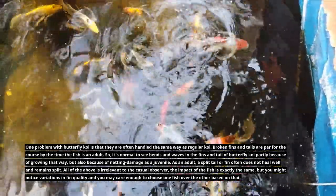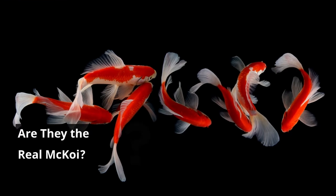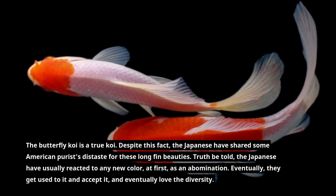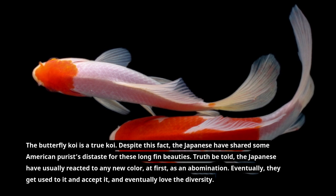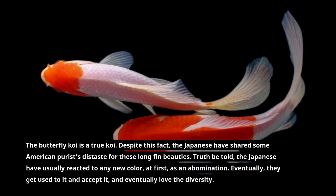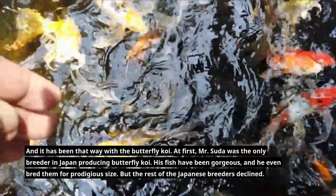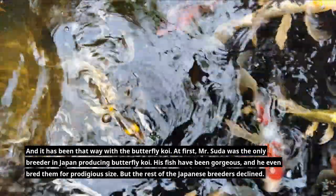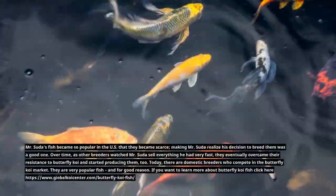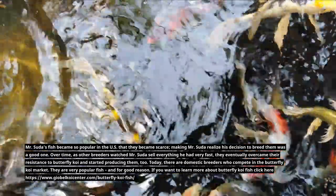The butterfly koi is a true koi, despite this fact the Japanese have shared some American purists' distaste for these long-fin beauties. The Japanese have usually reacted to any new color at first as an abomination, but eventually they get used to it, accept it, and love the diversity — and it has been that way with the butterfly koi. At first, Mr. Suda was the only breeder in Japan producing butterfly koi. His fish became so popular in the U.S. that they became scarce, and over time other breeders watched Mr. Suda sell everything he had very fast and eventually started producing them too. Today there are domestic breeders who compete in the butterfly koi market.